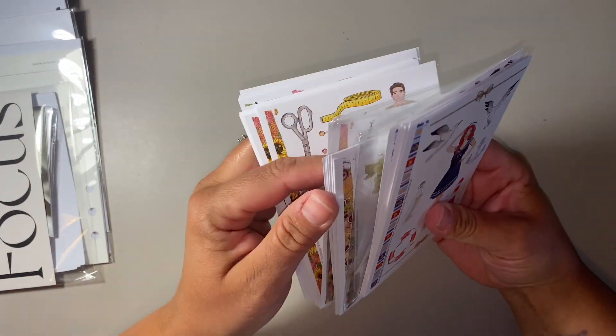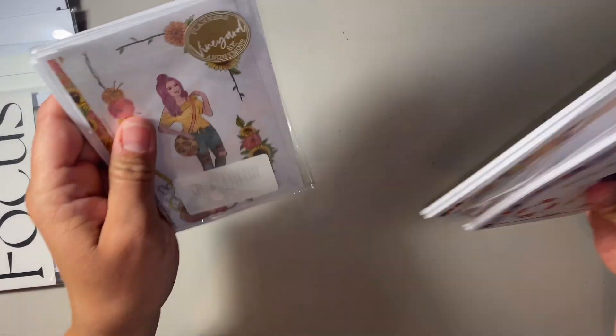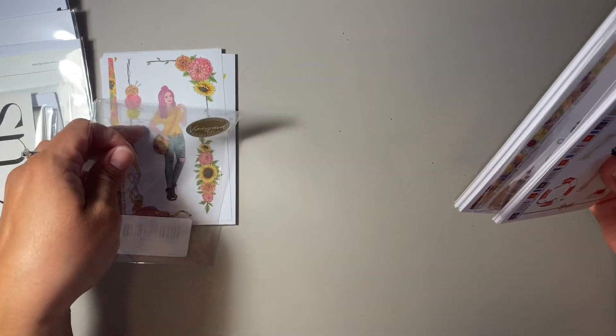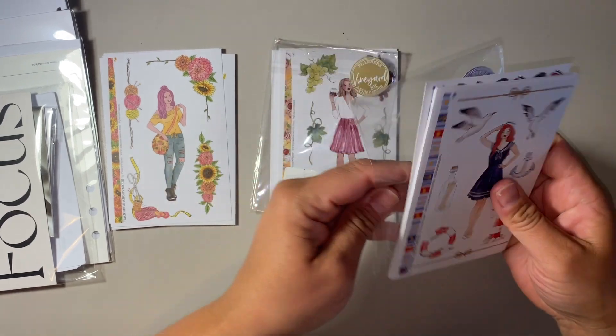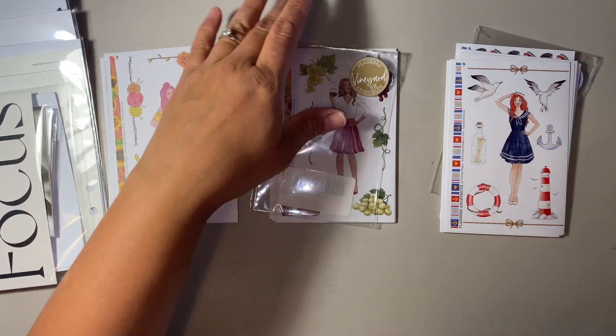I did purchase three sticker kits separately. I got Sew Crafty, Vineyard, and Sail and Sea. We'll go through Vineyard first.